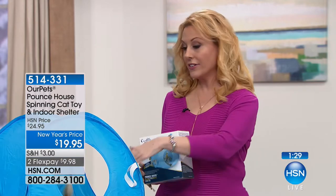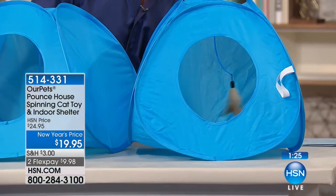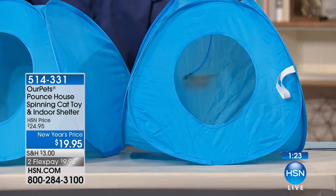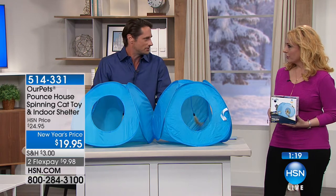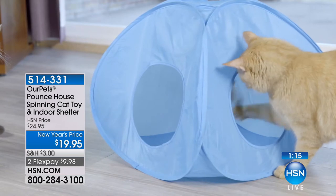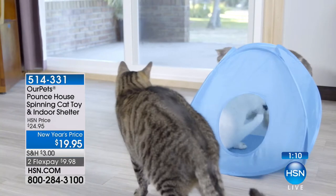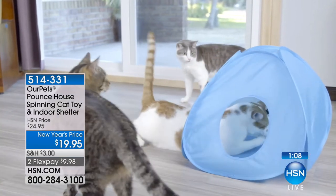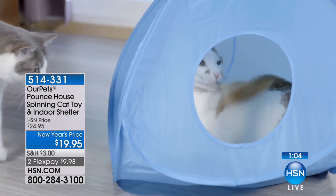I don't know - is this available in all stores? It seems unusual. It actually just launched this January - brand new! This is the first time I've ever presented it and I've never seen anything like it. Maybe you used to play with your cat a lot more but you're getting a little tired - all you have to do is use a little on/off switch and they're going to be entertained.